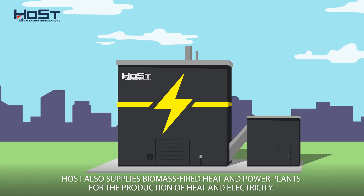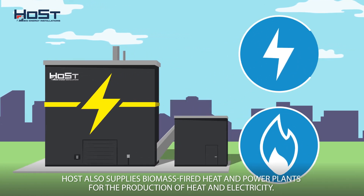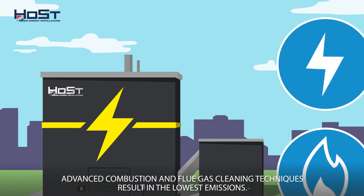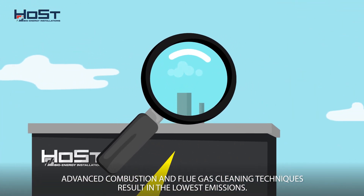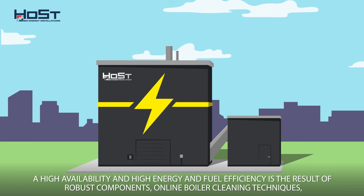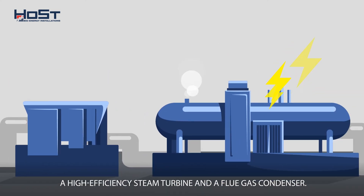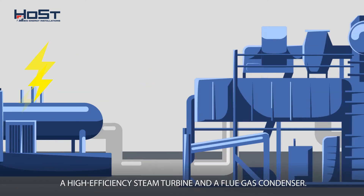Host also supplies biomass-fired heat and power plants for the production of heat and electricity. Advanced combustion and flue gas cleaning techniques result in the lowest emissions. High availability and high energy and fuel efficiency is the result of robust components, online boiler cleaning techniques, a high-efficiency steam turbine, and a flue gas condenser.